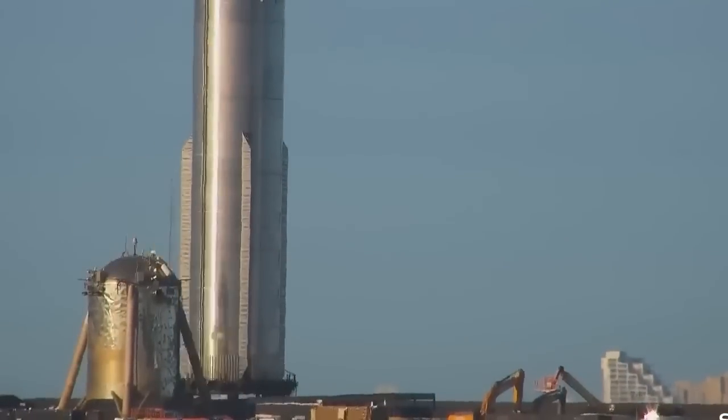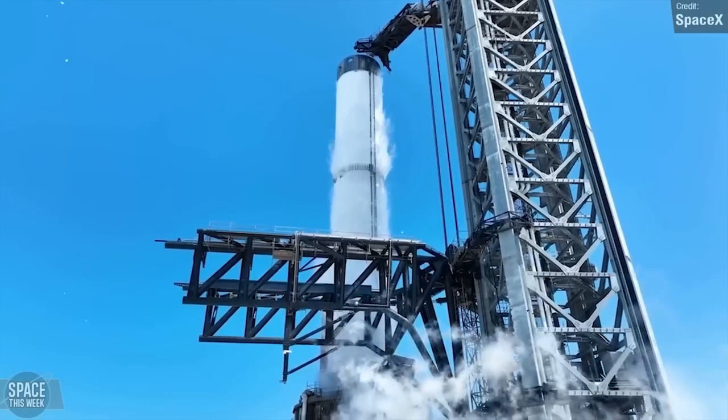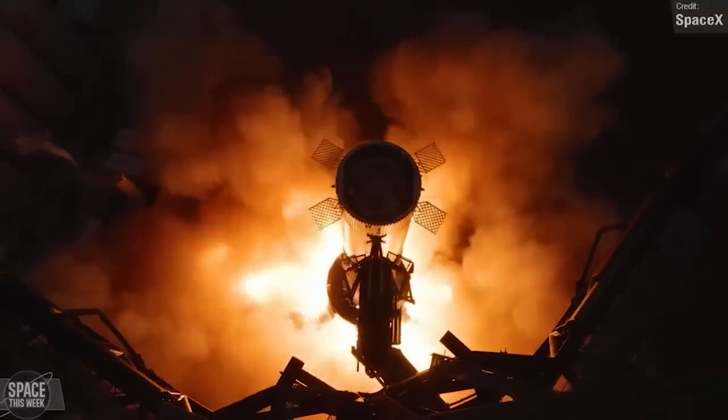A mysterious tank has been installed near one of Booster 9's smaller chines, leaving observers wondering about its purpose. Although the details remain unknown, SpaceX's progress continues to captivate enthusiasts who eagerly await more updates on this intriguing development.